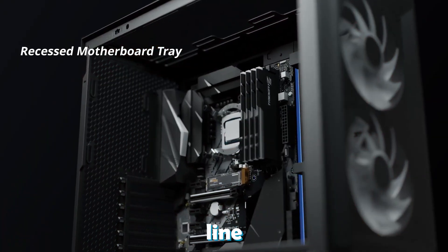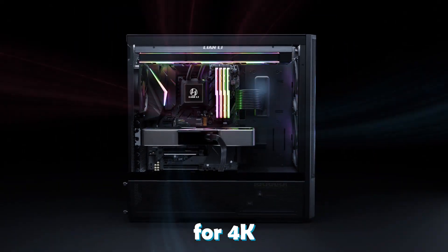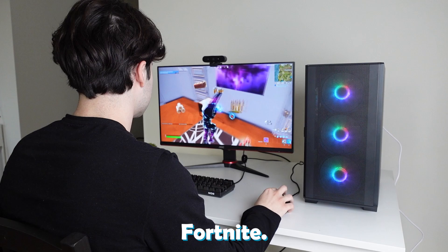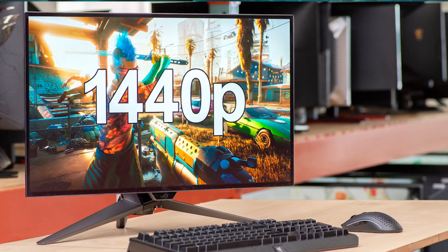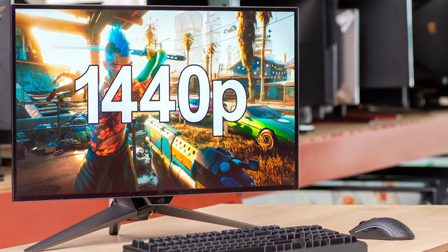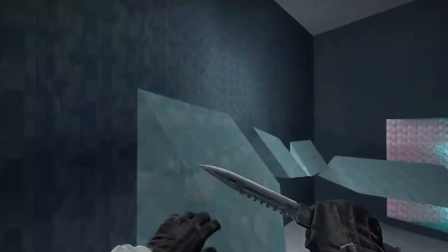If you have around $1800 US dollars to spend, you can get a top-of-the-line gaming PC build for 4K gaming on ultra settings and high FPS in esports games like Fortnite. Or you could build for 1440p resolution at very high FPS right now and in the future — so a future-proof gaming system.